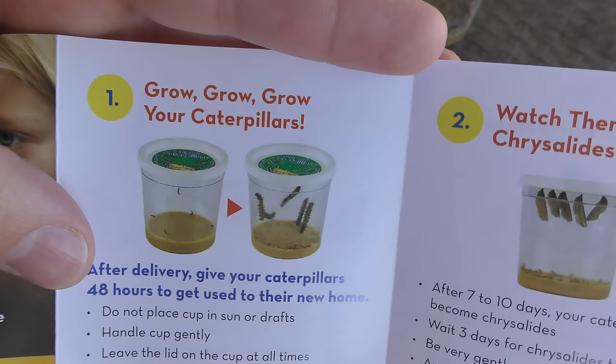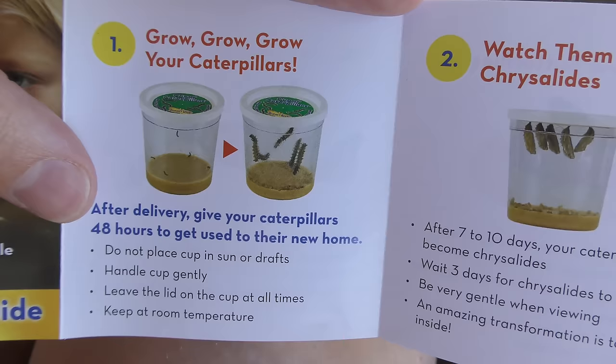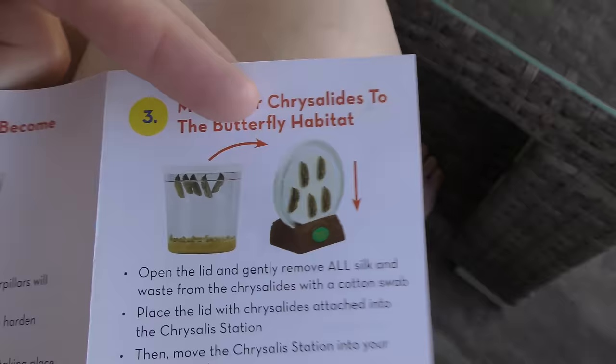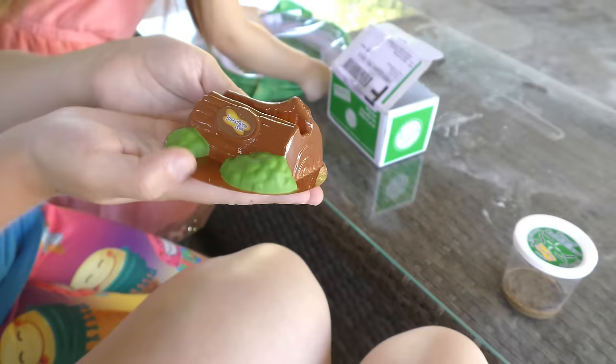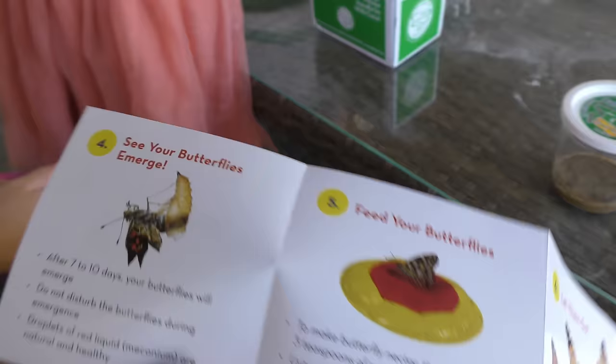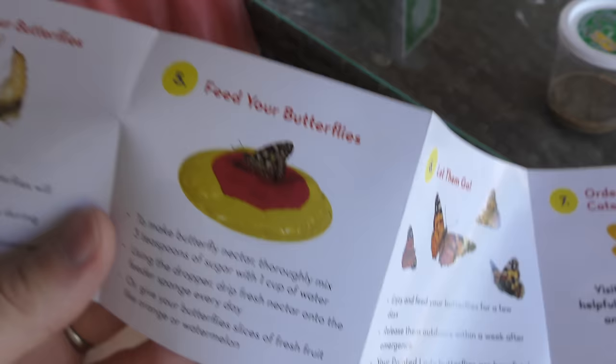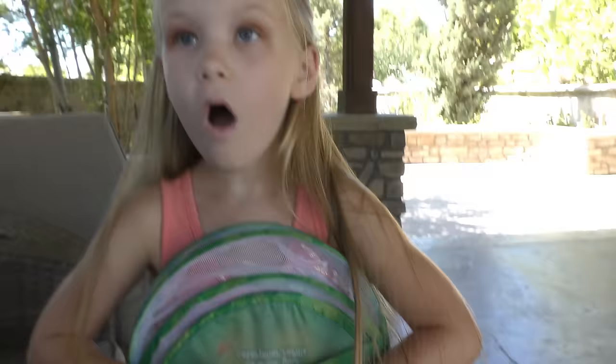Okay, really quick guys - the instructions say: grow your caterpillars. Do not place the cup in the sun - we better be careful about that because we have a lot of sun here in California! We should probably keep it on this table out of the sun. Step two: watch them become chrysalises - after seven to ten days your caterpillar will become a chrysalis. Step three: move your chrysalises to the butterfly habitat. Step four: see your butterflies emerge. Step five: feed your butterflies - sugar and water. Use that little dropper and feed them sugar water.